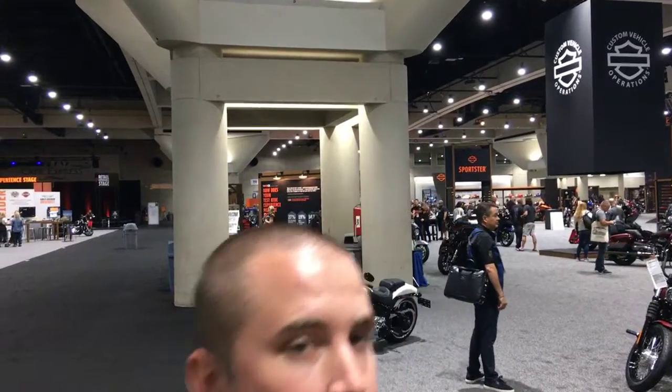Hey guys, Chris Hampsmith here, Wild West Harley-Davidson, and we are in San Diego — beautiful San Diego. We're at the 2018 Harley-Davidson Annual Dealer Meeting, checking out all the model year 2019 products, accessories, motorcycles, clothing — everything there is for 2019. It's here at the show, and I kind of wanted to show you guys around and let you see what I can see, so let's go.